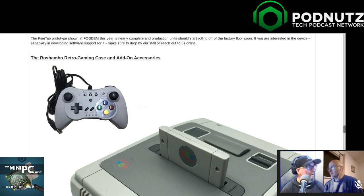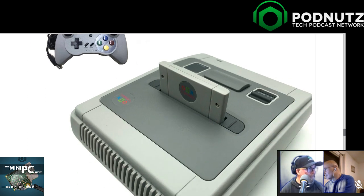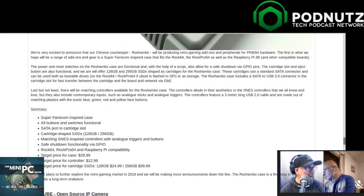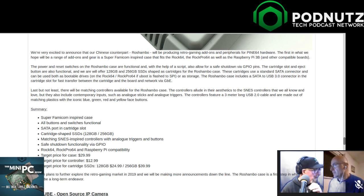Next is the Roshambo retro gaming case and add-on accessories. It looks like it's just a case, but they even admit in the posting this is a Super Famicom inspired case. This thing looks a hell of a lot like a European Super Nintendo Entertainment System - it looks so much like one, it wouldn't shock me if Nintendo sent them a cease and desist. Target price for the case is $29.